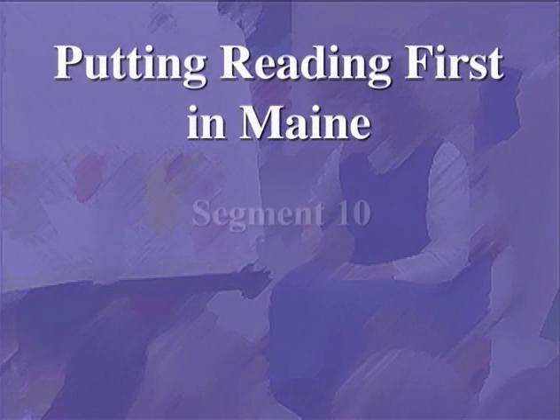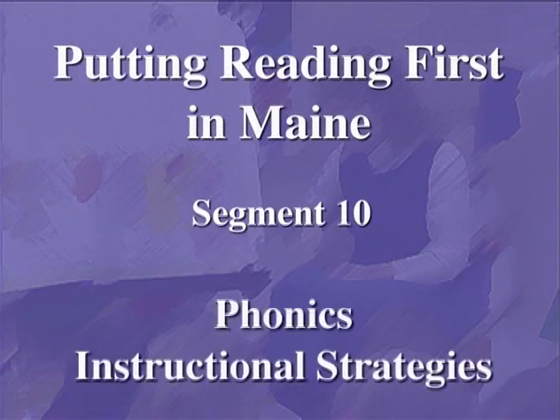Putting Reading First in Maine, Segment 10: Phonics Instructional Strategies.